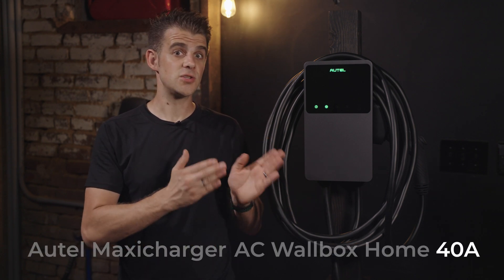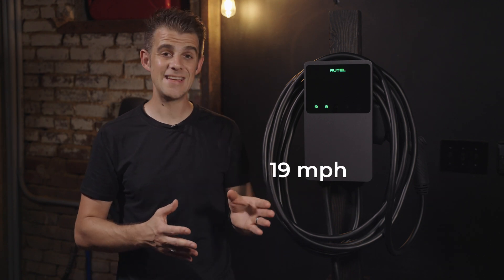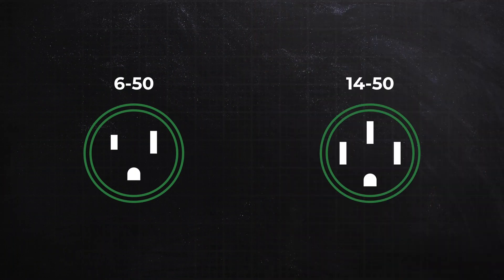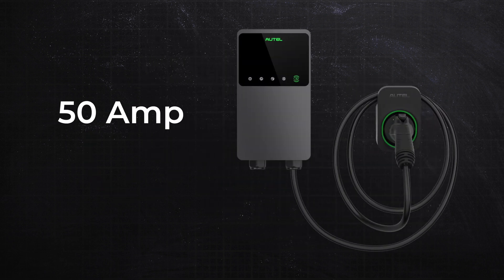This 40A version of this charger can provide up to 40 amps of current, or 9.6 kilowatts of power to your car. And depending on the efficiency of your vehicle, this will provide somewhere between 19 and 38 miles of range per hour. The 40A is plugged into either a NEMA 6-50 or 14-50 outlet, and Altel also sells a 50 amp hardwire version, which can provide up to 50 amps of current or 12 kilowatts of power, but that unit is hardwired.